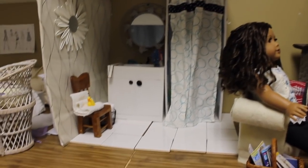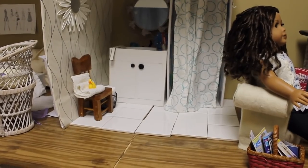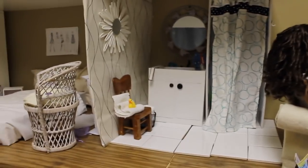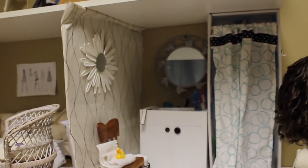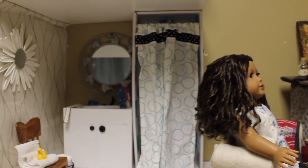Over here is the bathroom. The bathroom hasn't changed, but the floor is just this really cool tile from a thrift store. There's a little chair over there, a mirror, the vanity, and the shower, which is from my Froggy Stuff tutorial.